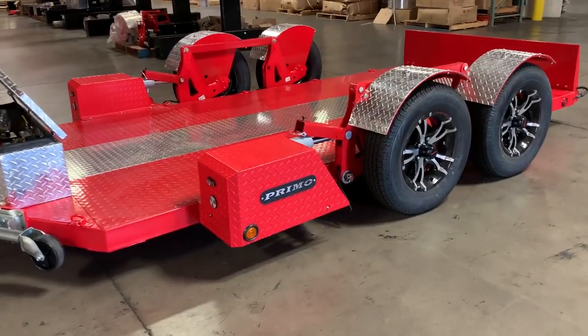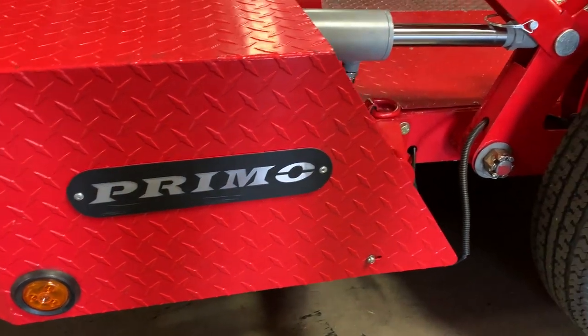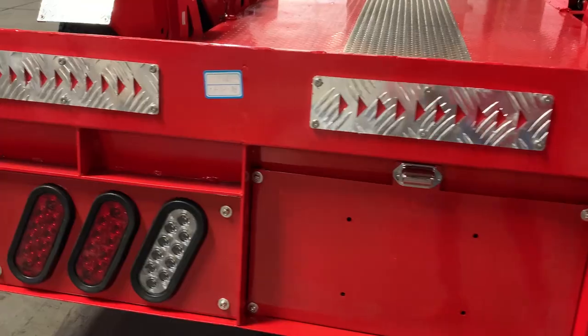This trailer has a GVWR of 4,620 pounds with a net payload capacity of 3,080 pounds. It features electric brakes, chrome lug nuts, and an enclosed LED lighting system.